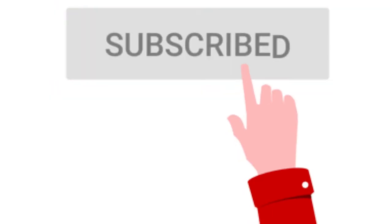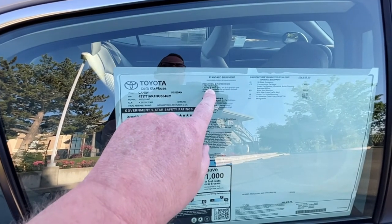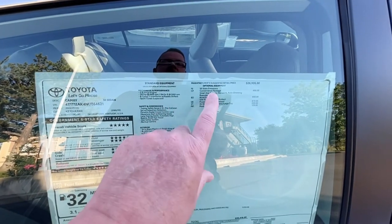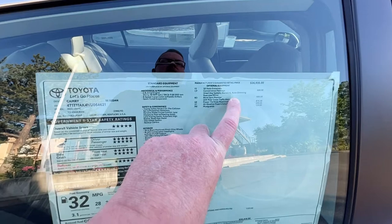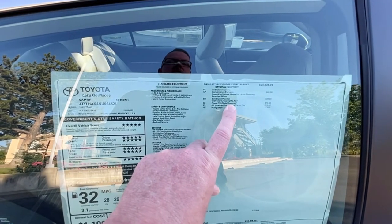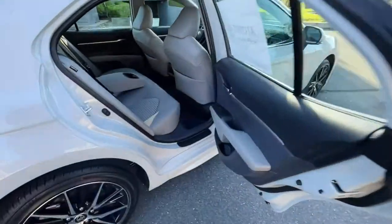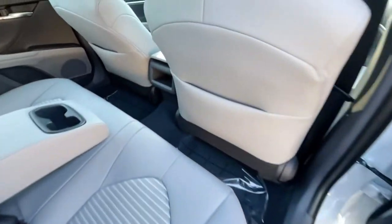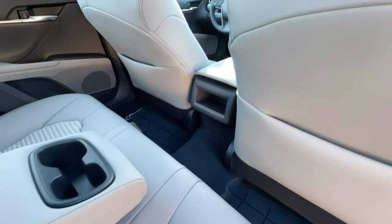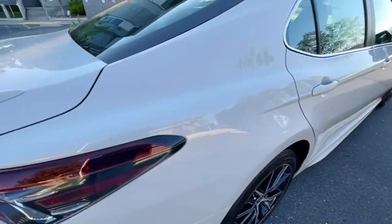Let's go over the window sticker. This is a Camry SE sedan with a 2.5-liter four-cylinder engine on an eight-speed transmission making 203 horsepower and 184 foot-pounds of torque. There are some packages and accessory add-ons: the convenience package gives you the smart key with HomeLink, auto-dimming mirror, blind spot monitoring, rear cross traffic alert, power tilt/sliding moonroof, all-weather floor liners, and cargo tray. There's a really nice roomy back seat with cup holders, door armrests, and seat back pockets.